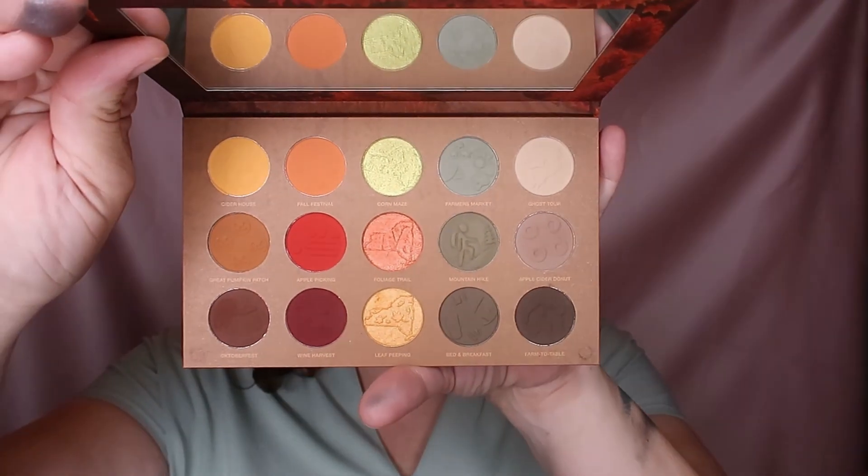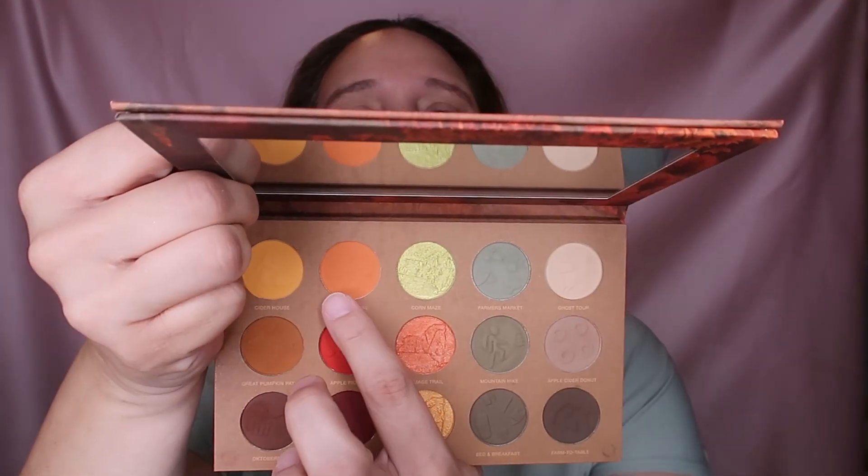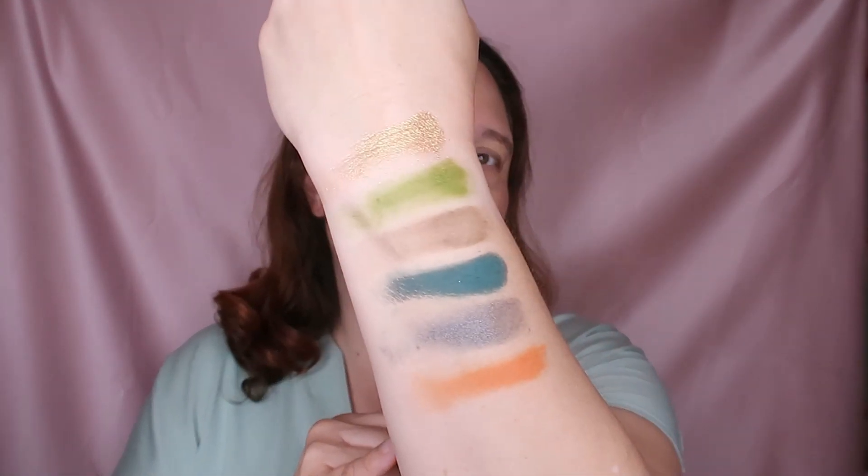Next up is from Hudson Valley by Nomad Cosmetics, and I chose the shade Fall Festival. There's no shade just called Festival - it's Fall Festival. This is the shade, which is an orange, grungy orange. So this is what we have so far - I'll go clean my fingers and be right back.